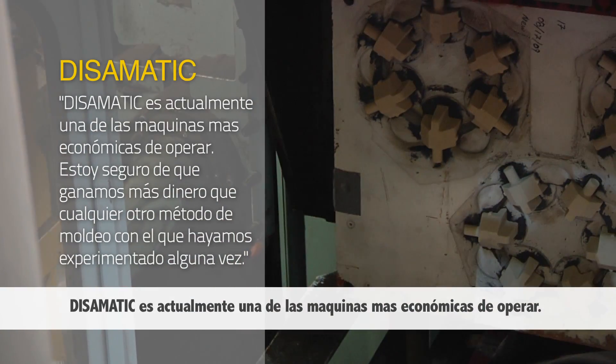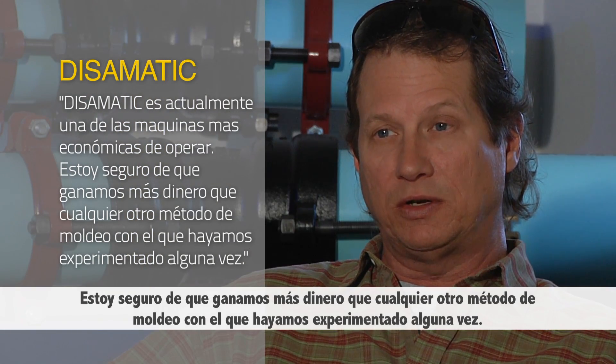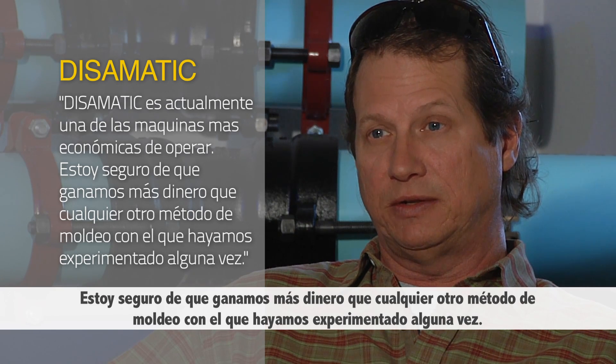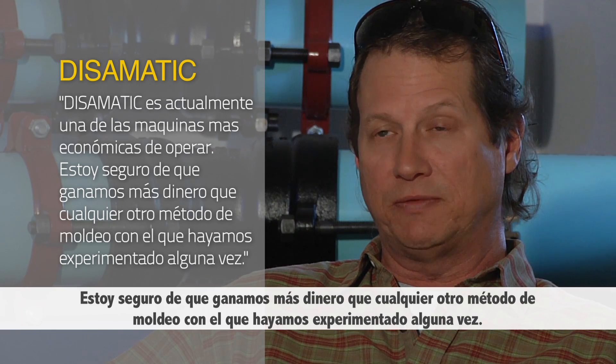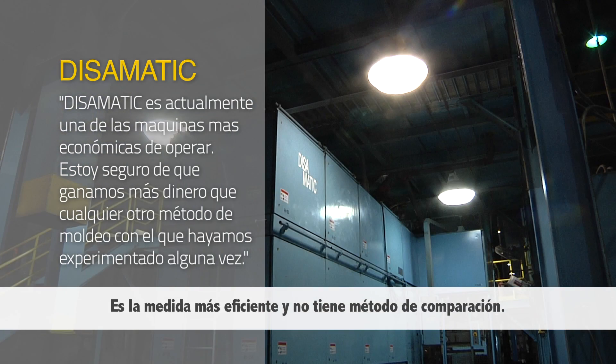DSAMATIC is actually one of the cheapest machines to operate there is, but at the same time, I am certain that it makes us more money than any other method of molding that we've ever experienced. It is so far more efficient that there's really no comparison.